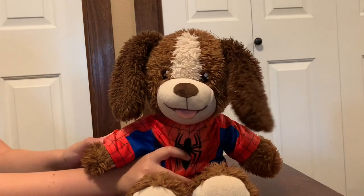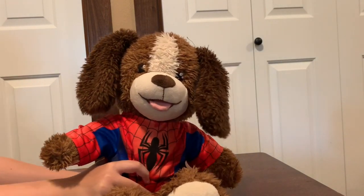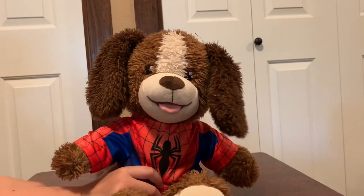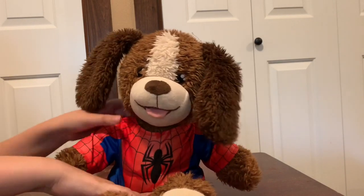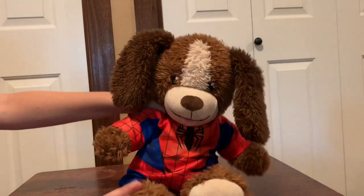Now we have Snow back — he still smells like pineapples — and he's wearing a Spider-Man costume. I'm not showing off the mask at the moment but maybe some other time. So this is Snow with the little spider design and everything.